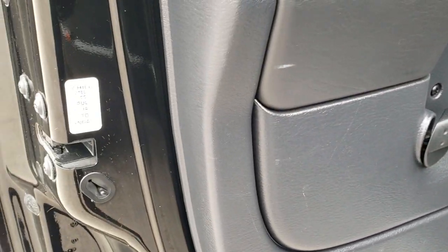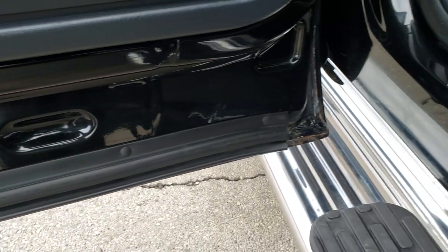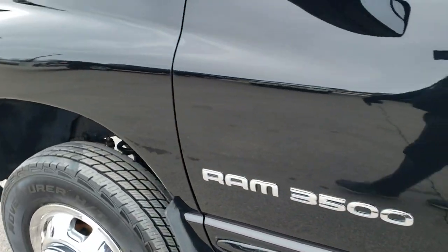You get child safety locks on the back doors and the bottom of those doors all look really good — maybe just a little bit of corrosion on the corner there, but otherwise very, very nice on this truck.